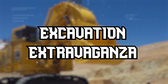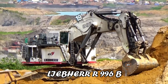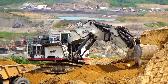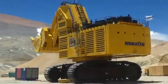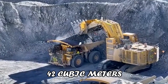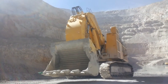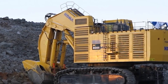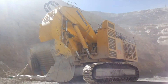When it comes to excavation, these machines are in a league of their own. The Komatsu PC8006, Liebherr R996B, and Hitachi EX5600-7 are true masters of the mining game. The Komatsu PC8006 mining excavator features a bucket capacity of up to 42 cubic meters and Komatsu's hybrid energy savings system, enhancing fuel efficiency. Its impressive digging capabilities make it a powerhouse in the extraction of materials in open-pit mining.